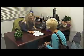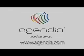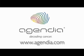Ask your doctor how MammoPrint can help you develop a treatment plan tailored precisely to you. To learn more about MammoPrint, visit agendia.com.